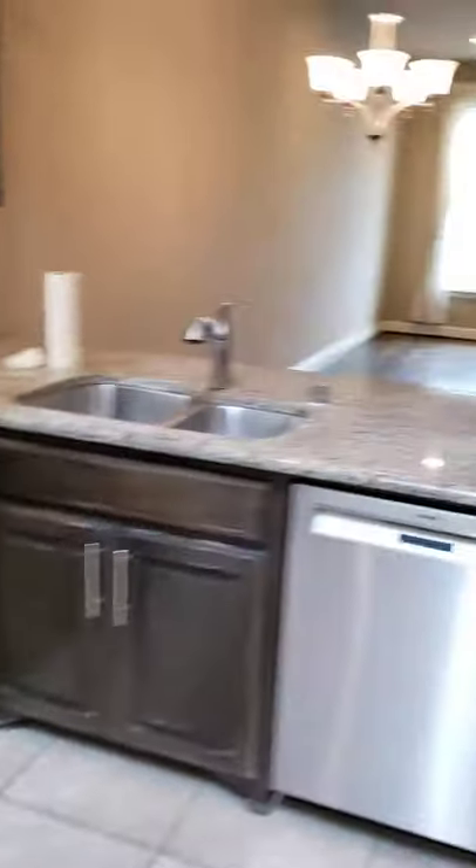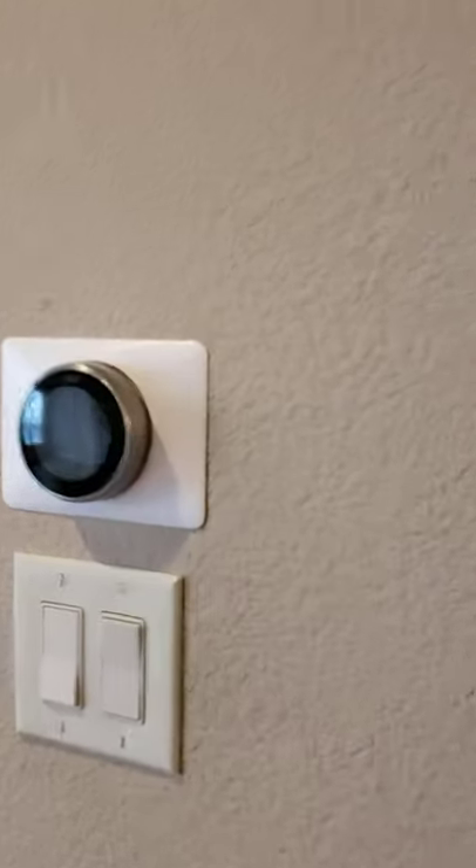Let's go into the master bedroom. You get a Nest thermostat right before you get to the master bedroom. You're gonna have a hall closet for storage.